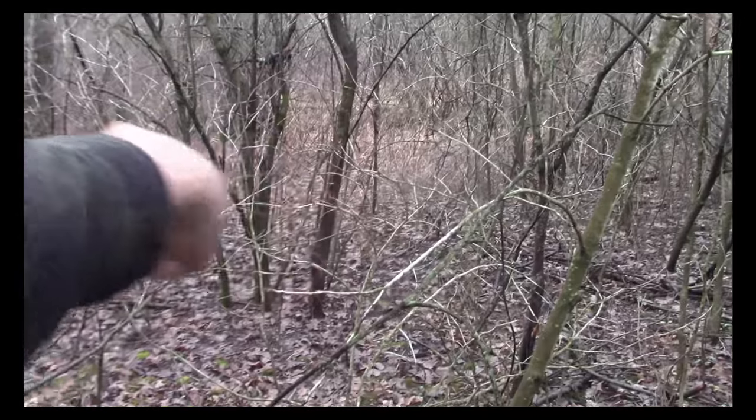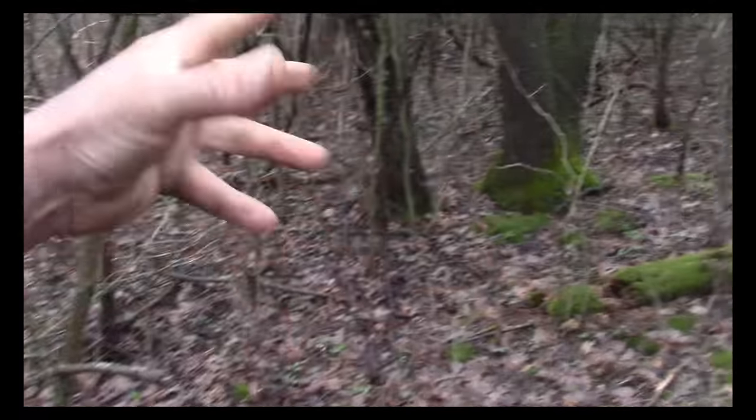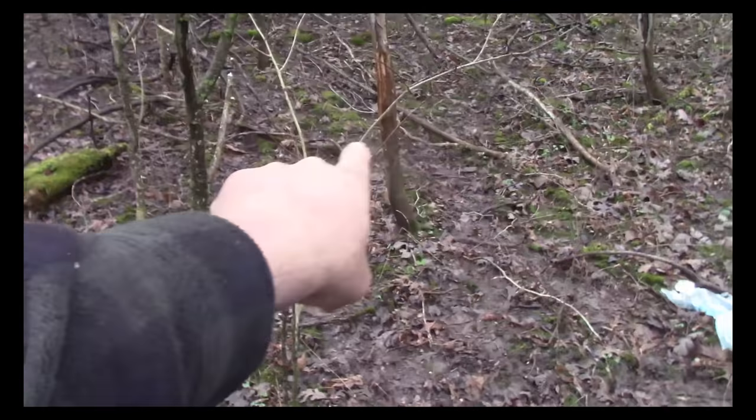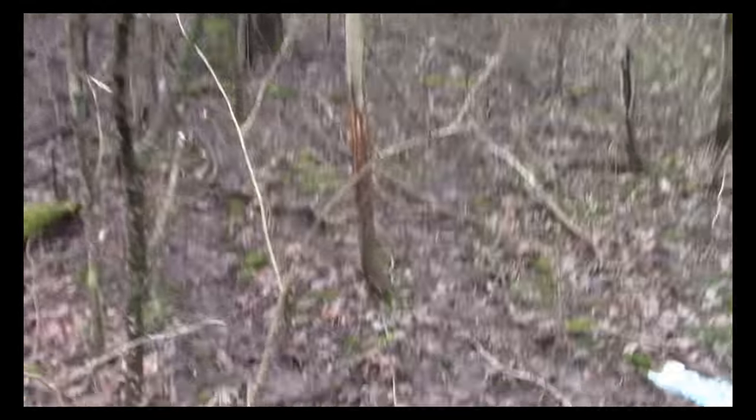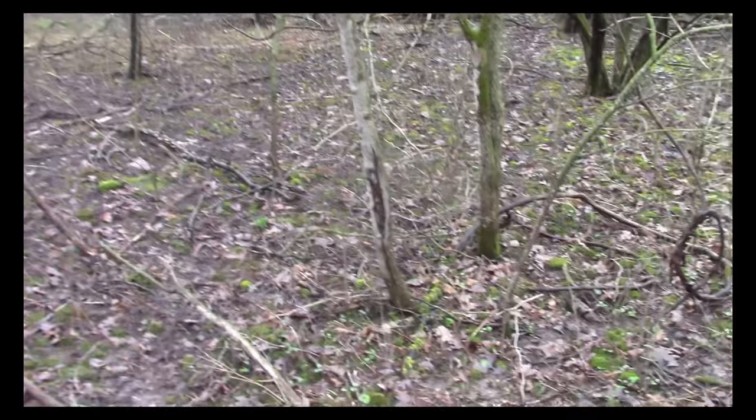We've got a bedding area right down there and all the deer come out and stage up into here. Here's a big rub right at all these cross trails — they all meet right here coming out of that bedding. Look at that rub — pretty good one. And right next to it is a balloon and some old rubs.